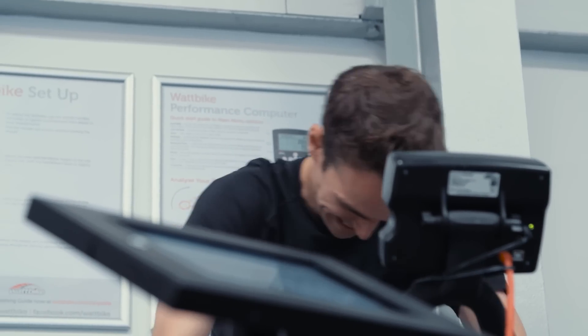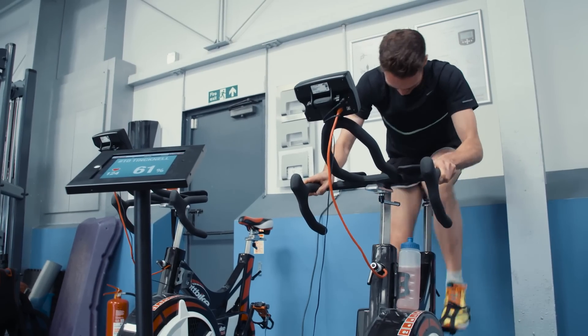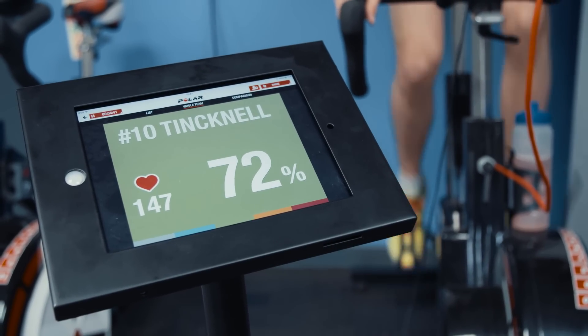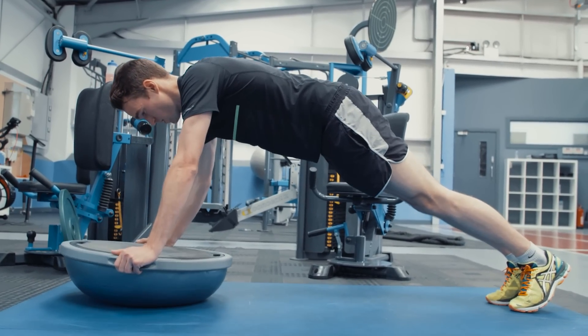For Le Mans, drivers are obviously going to be in the car for a long time, so it's about training them to withstand high heart rate and high intensities over a long period of time, and the high heat they're subjected to. They can get cockpit temperatures of anywhere up to 50 degrees.